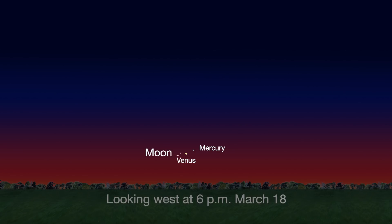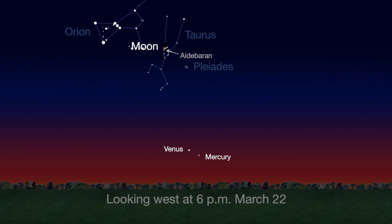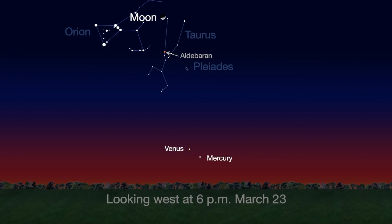The Moon itself joins the pair from March 18th through the 20th. The Moon skims by the Pleiades star cluster and Taurus's bright red star, Aldebaran, on the next few evenings, March 21st through the 23rd.